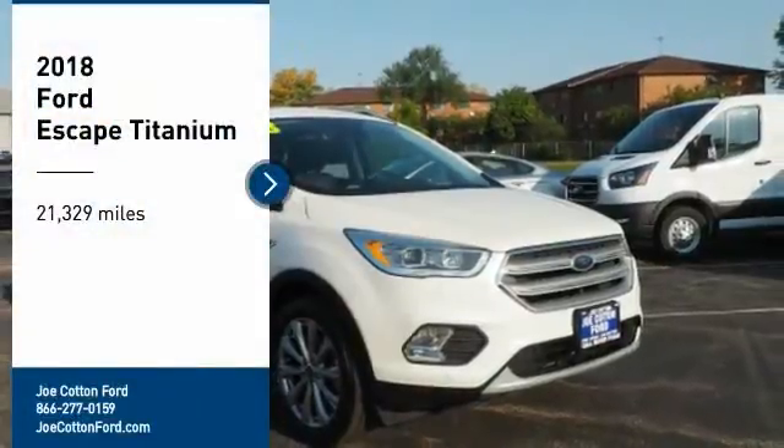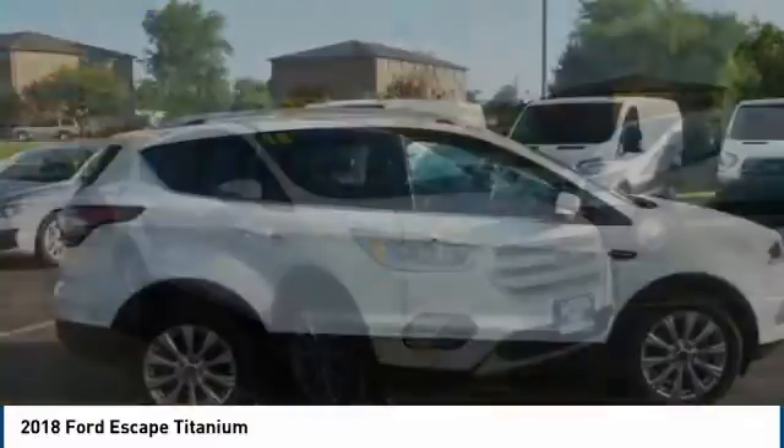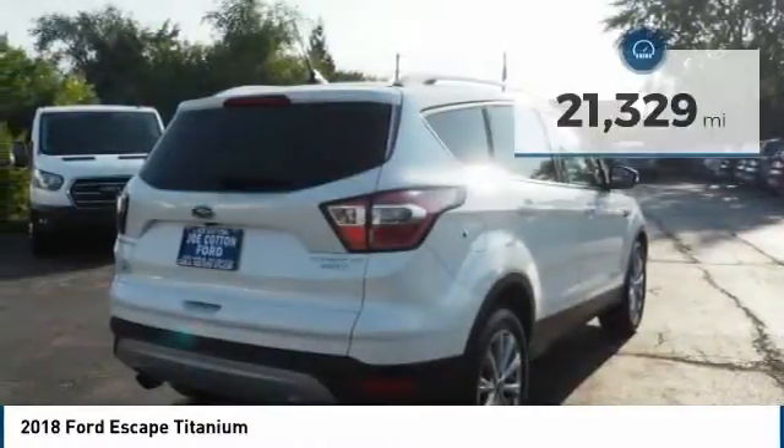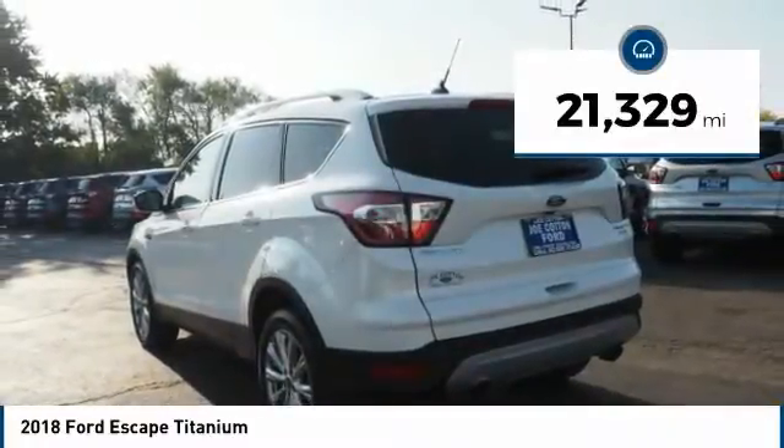Make a great choice today with the 2018 Escape. Gas engines flex, tow, sip, and go with Ford Escape. This vehicle has less than 25,000 miles. Here are some of this vehicle's great options.